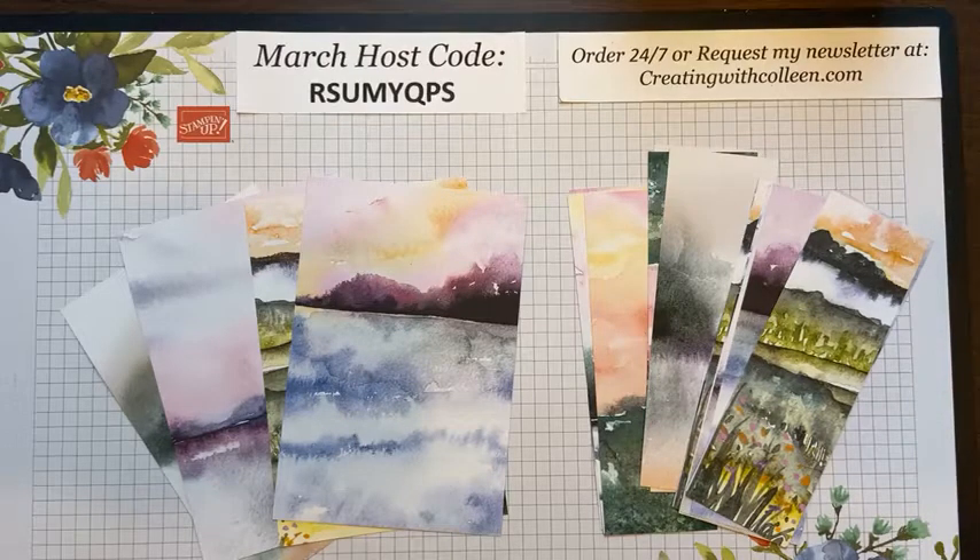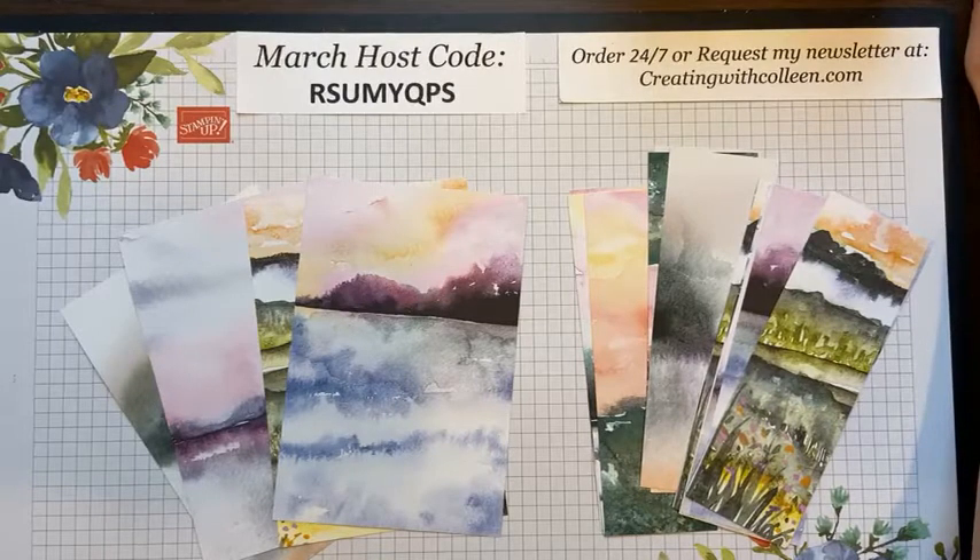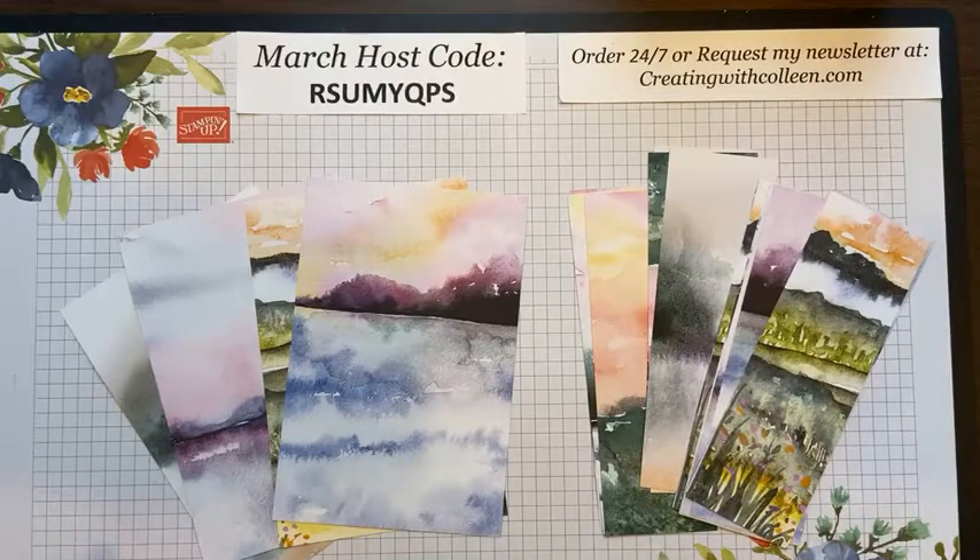Today we're coming to you with cards for outdoors, coastal. Stampin' Up! just has so many wonderful products to feature the great outdoors, and I love creating cards with outdoor scenes because they could be used for everything — masculine, birthday, sympathy — they cover the whole gamut. I'm combining two bundles: one from the annual catalog and one from the mini catalog. On March 23rd our retiring list comes out, and I think the bundle I'm using will be one of those.